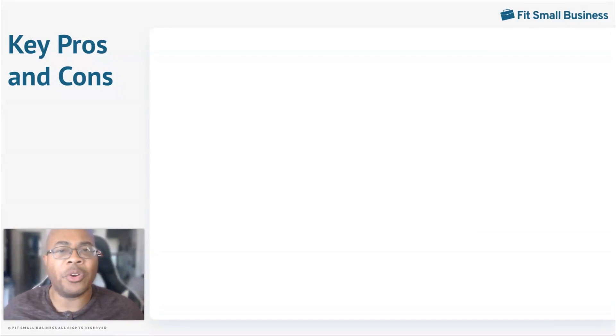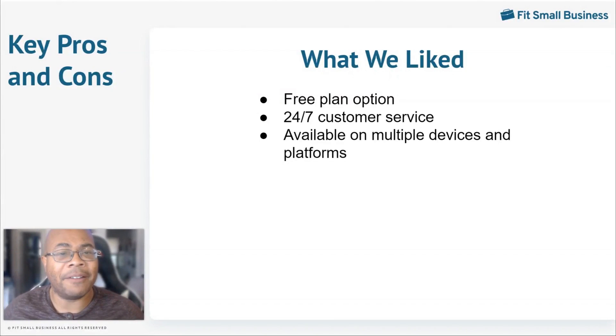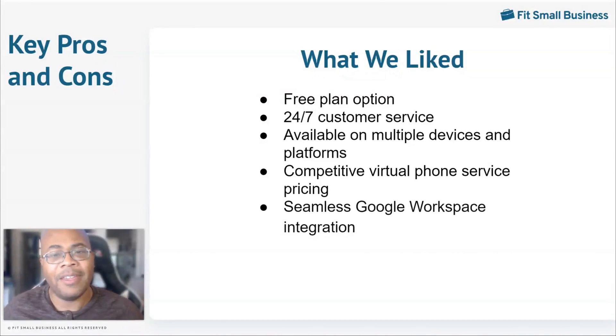Some of the things we liked about Google Voice for a small business with remote teams include: there is a free plan that solopreneurs and small teams can make use of; there is 24/7 customer service available through Google Voice, however the channels available vary based on the plan you opt into; using Google Voice provides a lot of mobility and flexibility for teams because of its accessibility on multiple devices and platforms; Google Voice pricing is very competitive, with paid plans starting at $10 a month and going up to $30 a month; and if you're already using Google Workspace, integration with these other solutions is seamless, making communications and other processes doable on a single platform.